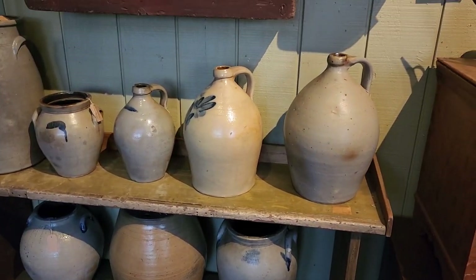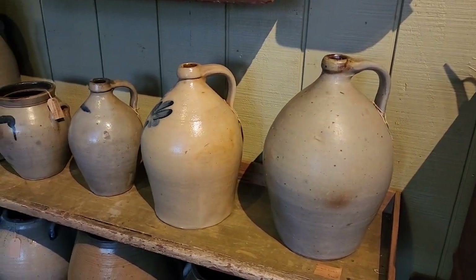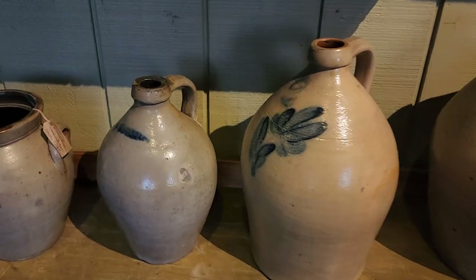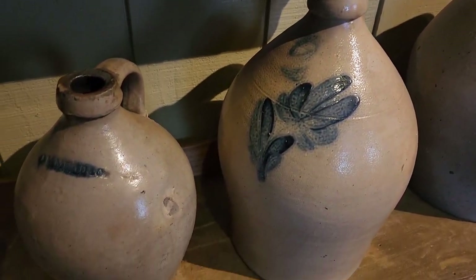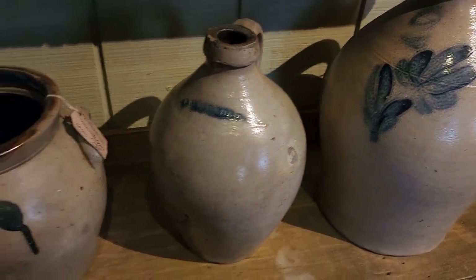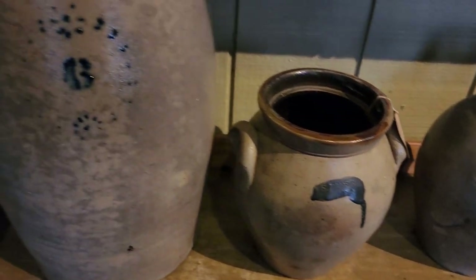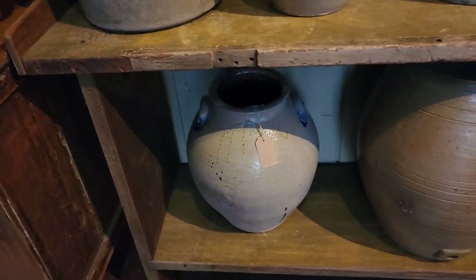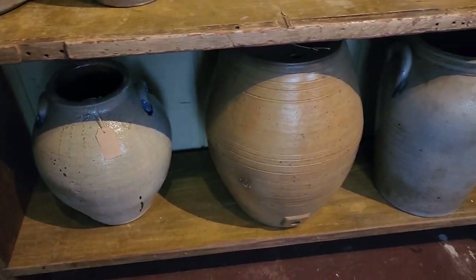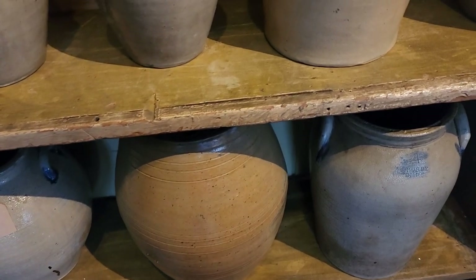Ovoid shaped jugs, and some with the blue decoration. They're so simple but they're so elegant. And then more down below — beautiful crock bench too.